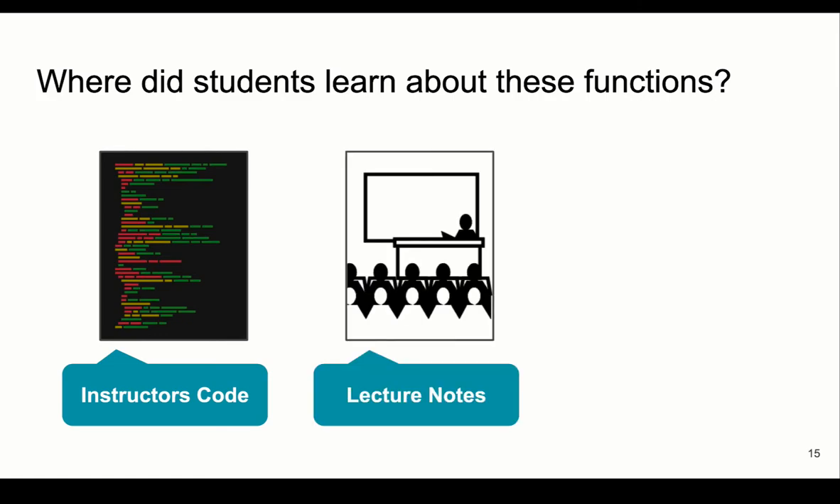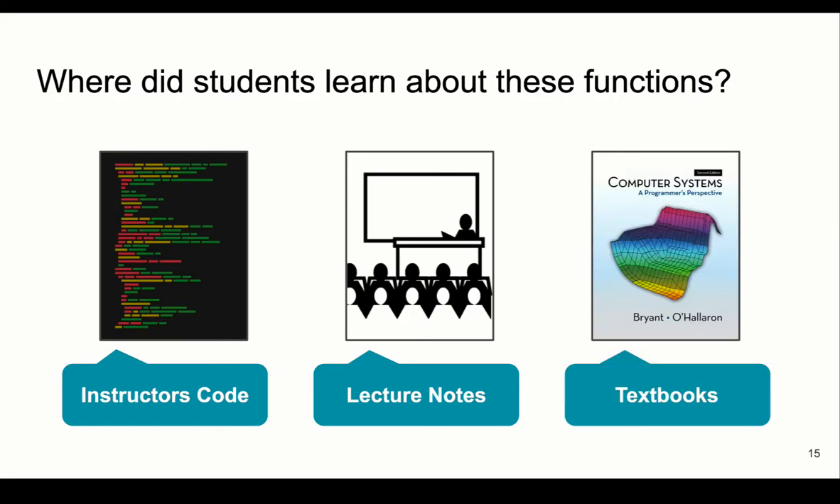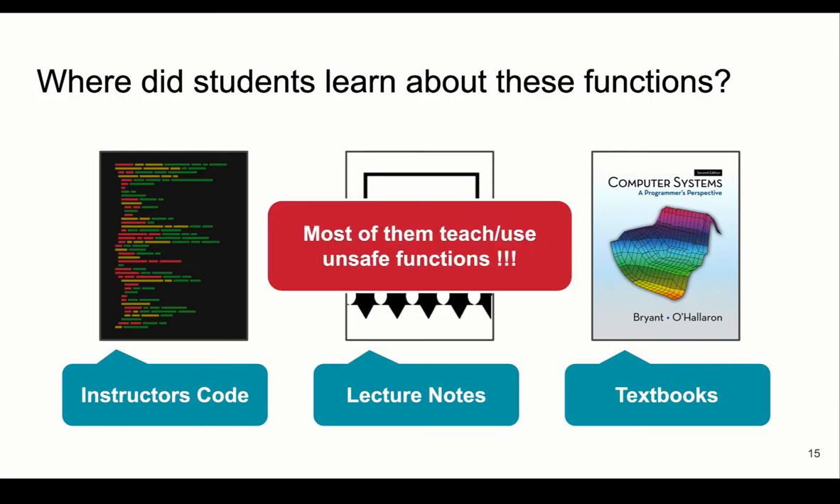Students may also learn from lecture notes. We looked at the lecture notes used by these universities and found that most universities do not discuss security topics, and even if they do, many still use and teach unsafe functions in their slides. We also examined 12 textbooks and found that only two discussed security in detail, and one of them kept using unsafe functions despite discussing security earlier. All three resources available to students use many types of unsafe functions. There could be more resources that influence students, such as forums and online coding platforms, but these are outside our study scope.